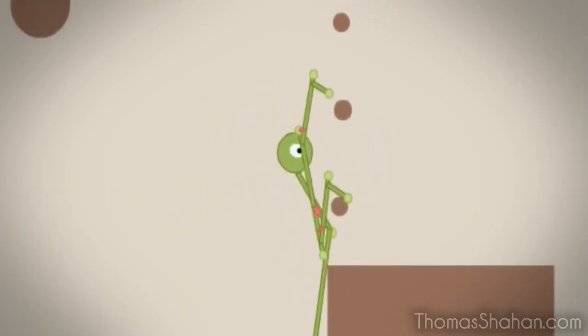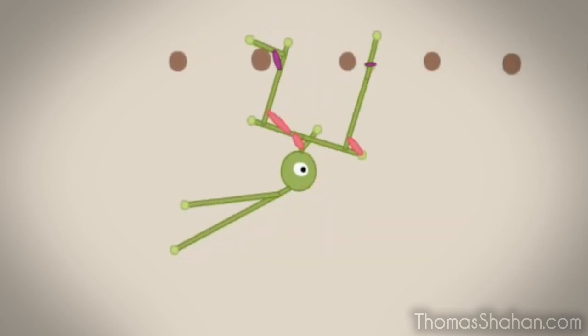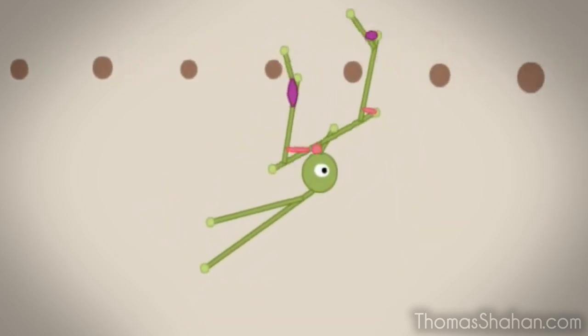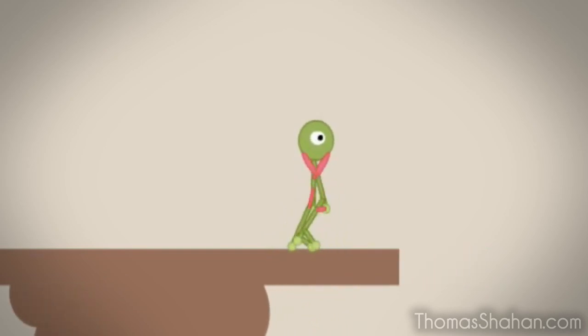I'd never worked on a game before, and Colin felt the game needed a new art direction — something never quite seen before, something unique. It's a game about evolution and life, and it needed to look like it.